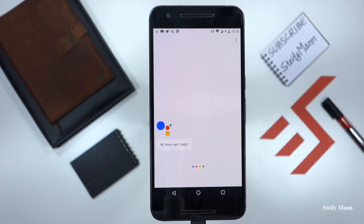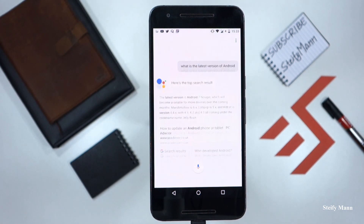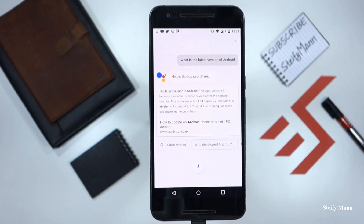Ok Google, what is the latest version of Android? According to PC Advisor, the latest version is Android 7 Nougat, which will become available for more devices over the coming months.